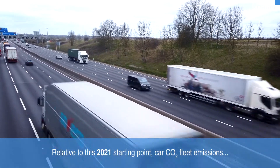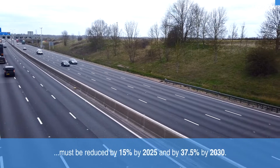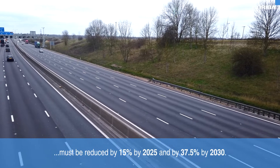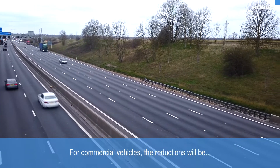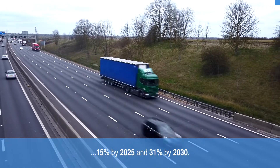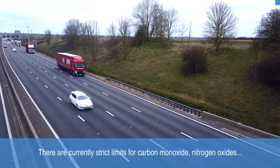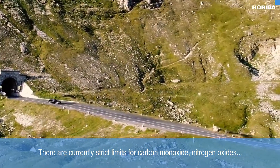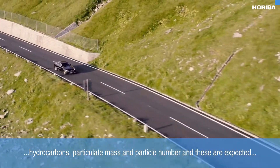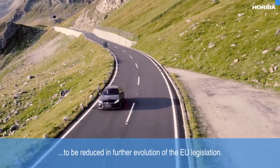Relative to this 2021 starting point, car CO2 fleet emissions must be reduced by 15% by 2025 and by 37.5% by 2030. For commercial vehicles the reductions will be 15% by 2025 and 31% by 2030. There are currently strict limits for carbon monoxide, nitrogen oxides, hydrocarbons, particulate mass and particle number, and these are expected to be reduced in further evolution of the EU legislation.